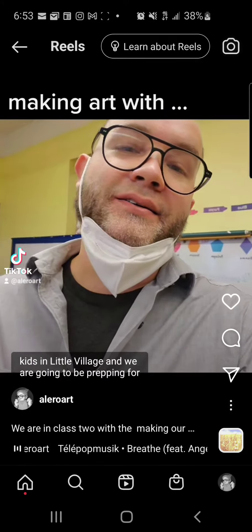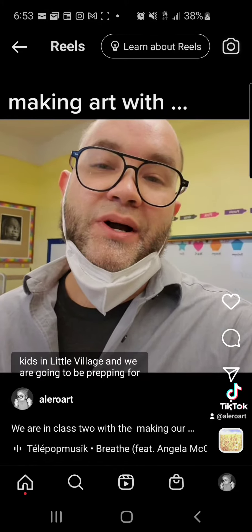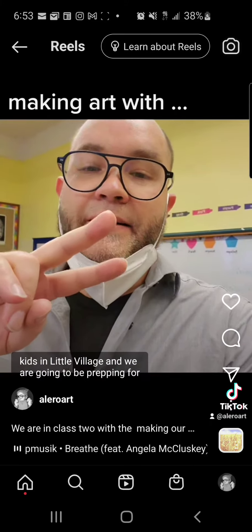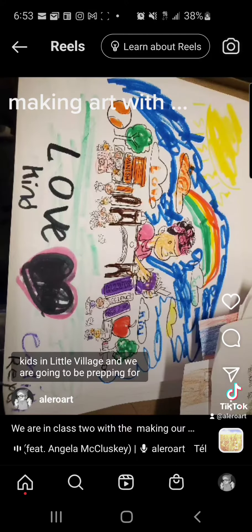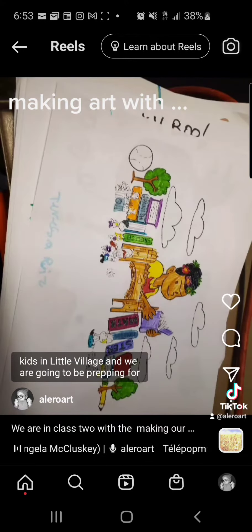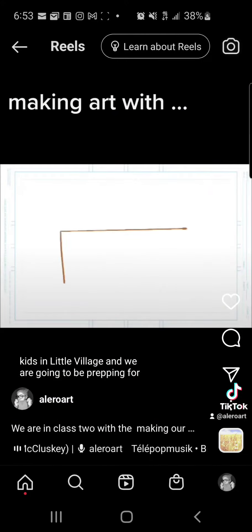Let's go through the day and show the progress we're going to do. This is the kids' examples of what they did. They put in some awesome colors and some awesome ideas of what they want added.